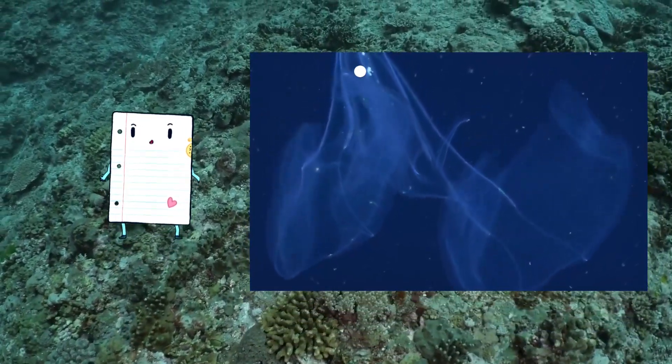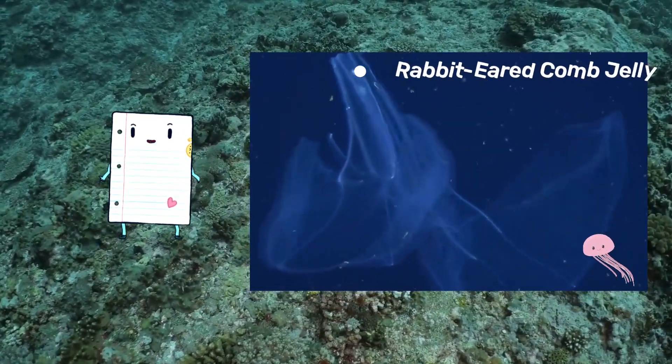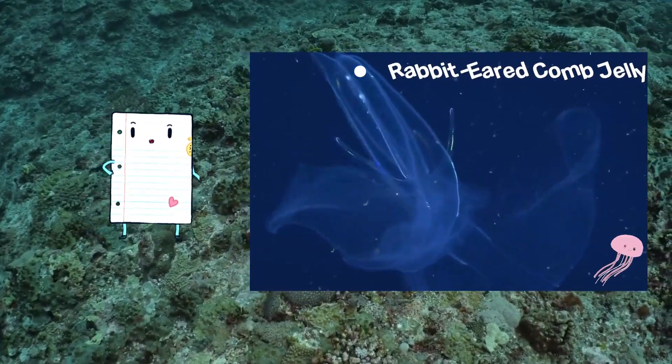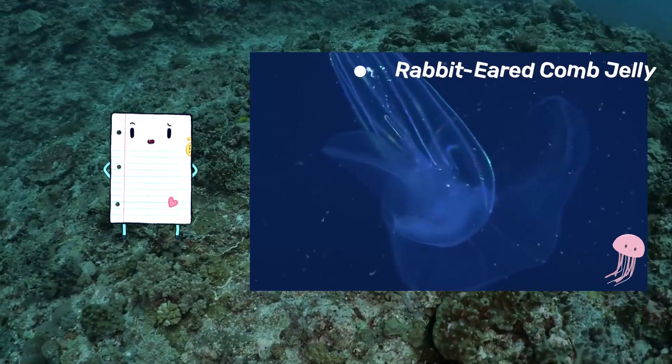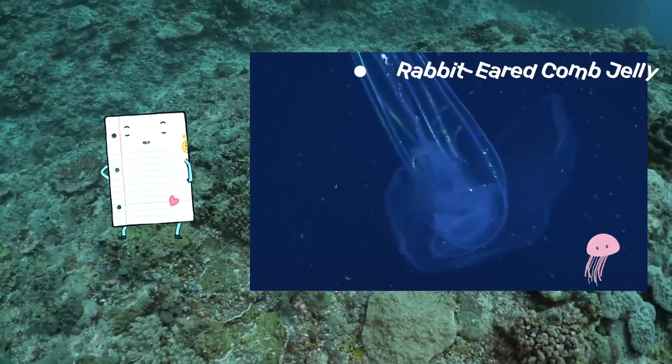Unveil the magic of the underwater world with the rabbit-eared comb jelly, measuring about 11 inches. These jellies can groove with the best of them — it's like a jelly dance-off in the mid-water depths. Let the jelly boogie begin!